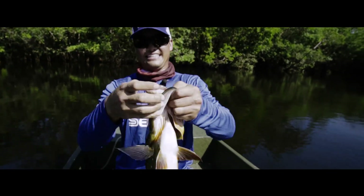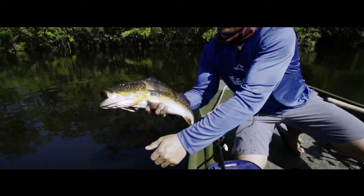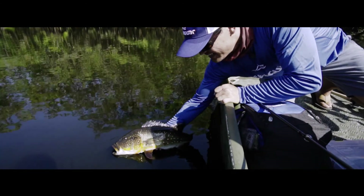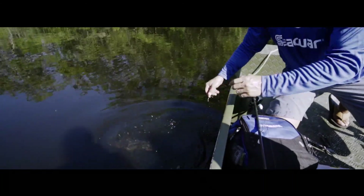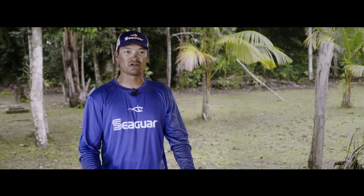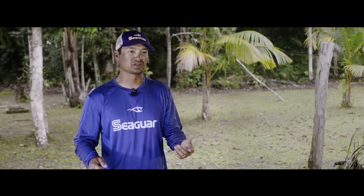It's ten whole seconds of just pandemonium — just hold on, don't go in the trees! And that feeling, every single time it happens, no bass in the United States can compare. No smallmouth, no largemouth, no spotted bass.